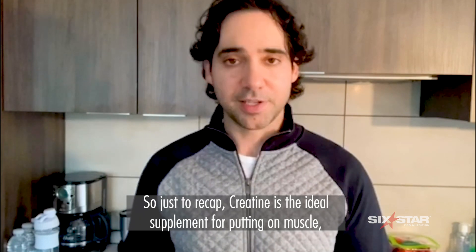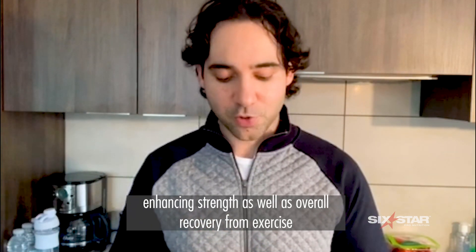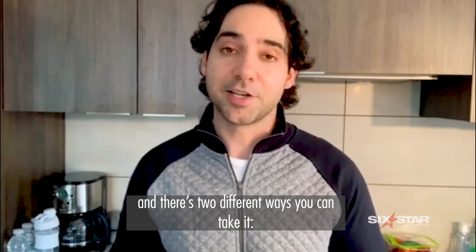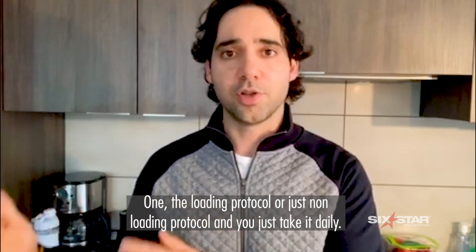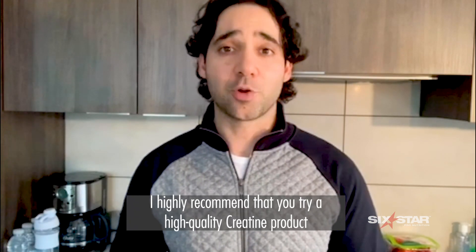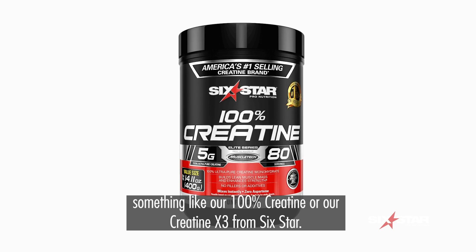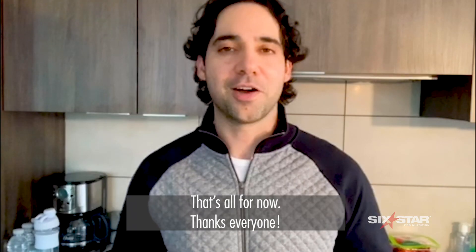So just to recap: creatine is the ideal supplement for putting on muscle, enhancing strength, as well as overall recovery from exercise. You have two different ways to take it — the loading protocol or the non-loading protocol where you just take it daily. I highly recommend that you try a high quality creatine product, something like our 100% creatine or our Creatine X3 from Six Star. That's all for now — thanks everyone.